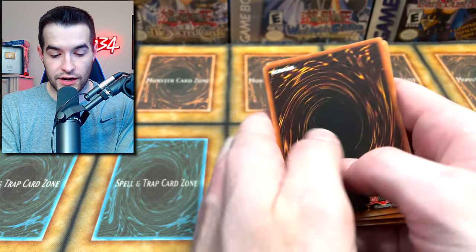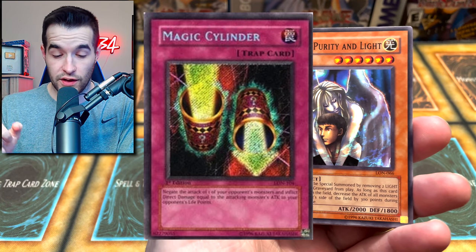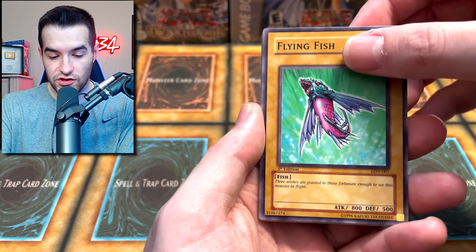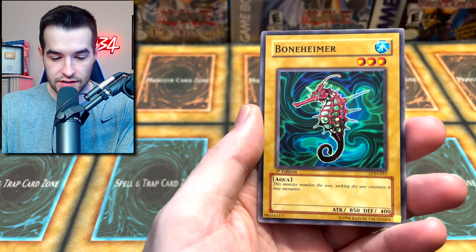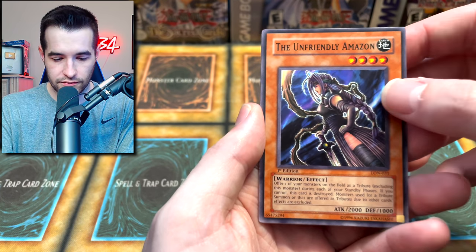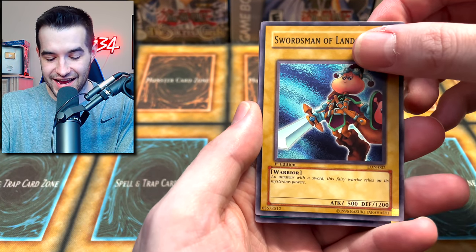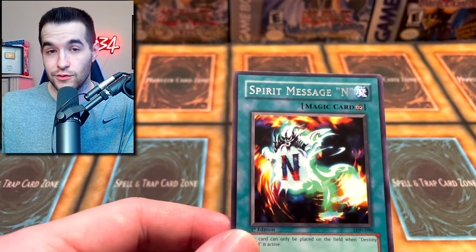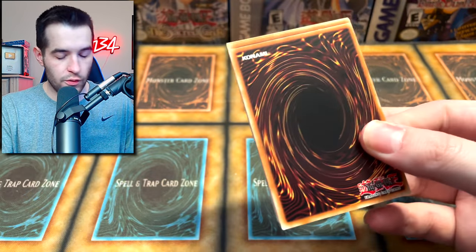Labyrinth of Nightmare — a lot of great options. Let's try and get a secret rare: Gemini Elf, Soul Pure, Magic Cylinder. We got Flying Fish, Crimson Century, Summoner of Illusions, the Boneheimer, the Unfriendly Amazon, Swordsman of Land Star, and Spirit Message L — if it was the L we might as well not have opened the rest. Nothing so far, but a long way to go.